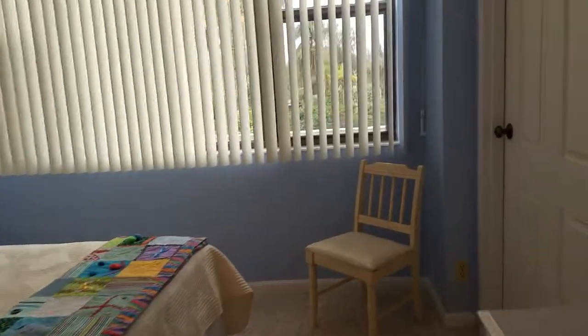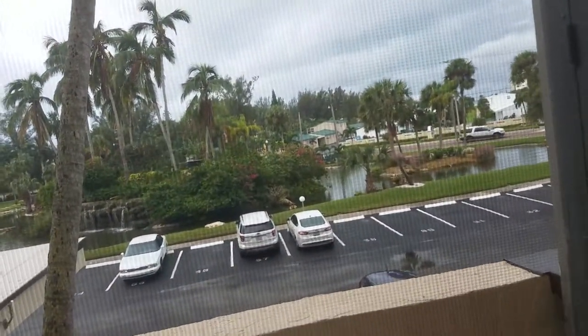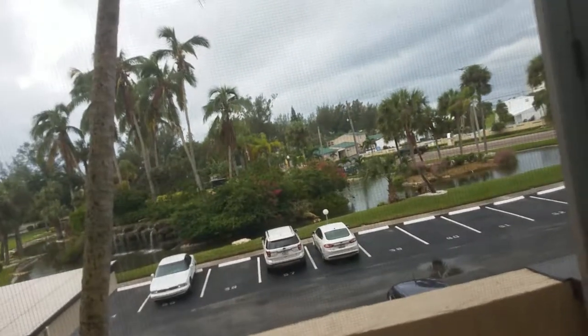So this is guest bedroom number one. We're looking to the west. I can actually see the gulf — how about that? From the second story here, I can see a little gulf view. We call that a peekaboo view.